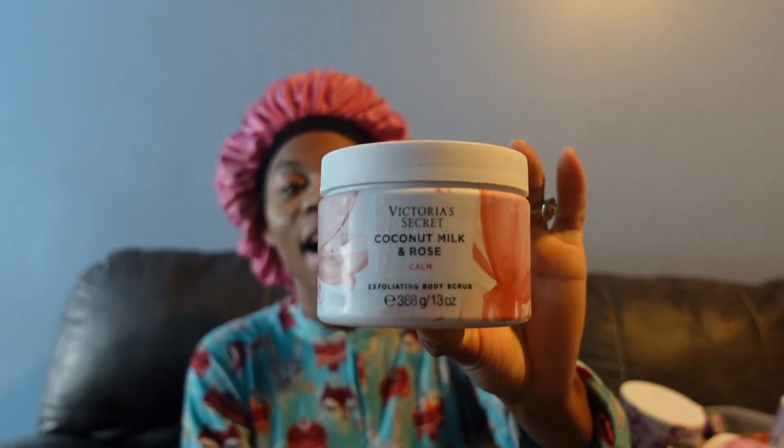I've been doing empties for about a month and a half now. The first thing I picked up was a Victoria's Secret Coconut Milk Rose body scrub. Oh my goodness, they have the best body scrubs ever, and the scent on it smells so amazing. I used up all of it — I love a body scrub.